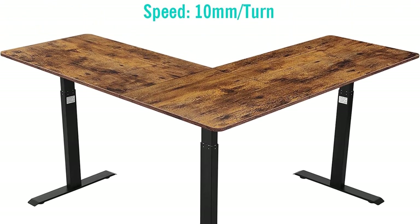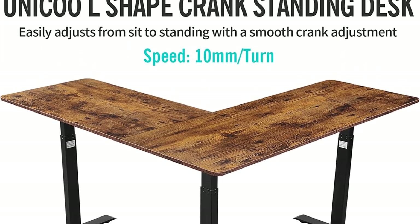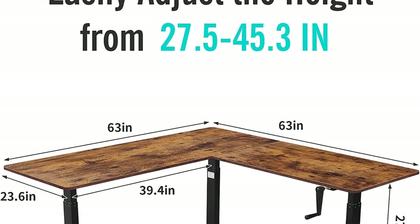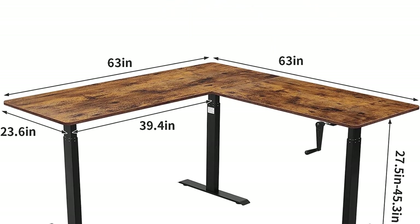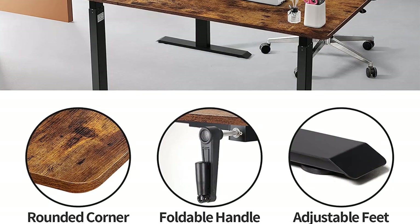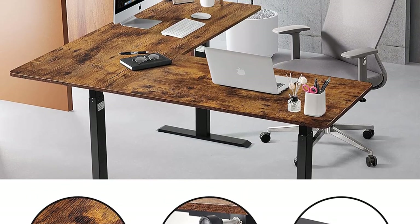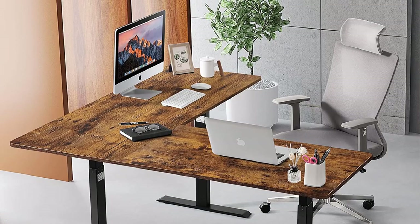The major downside to this model is the hand crank lifting system — users have to spin a crank multiple times to change the desk's height between 27.5 and 45.3 inches. Another downside is the lack of additional features. All things considered, this Uniqo desk is a reliable and affordable option that has everything you need apart from an electric lifting system. If you are interested in more manual standing desks, check out our best hand crank standing desks comparison.